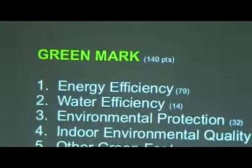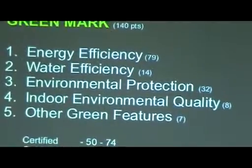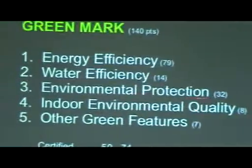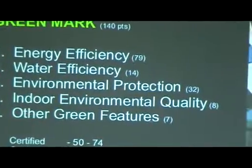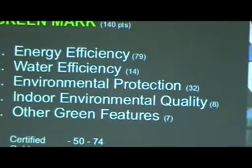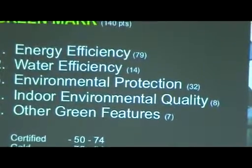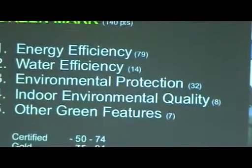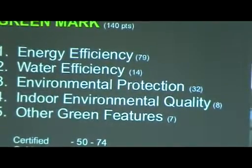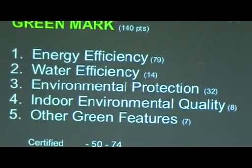This is the Green Mark for non-residential buildings, version 3. They have the same categories: energy efficiency at 79 points, water efficiency, environmental protection, indoor environment, and other quality and green features. The interesting thing about Green Mark is that energy efficiency alone is 50% of the rating, and the other four categories make up the other 50%. Singapore is a tropical country, so you probably need air conditioning. That's why they watch energy efficiency right away — it's the first and biggest component.